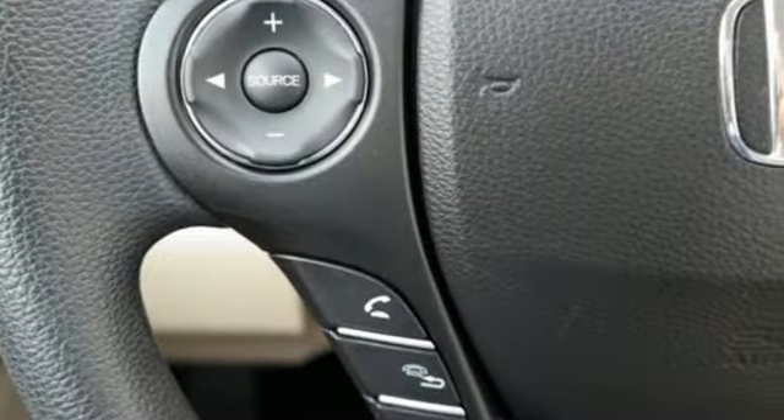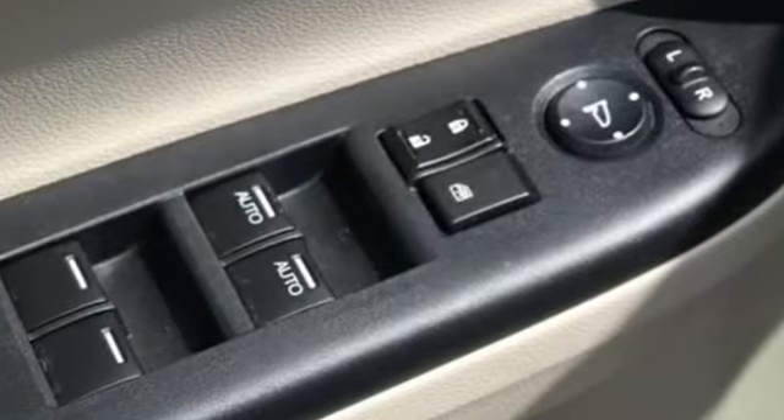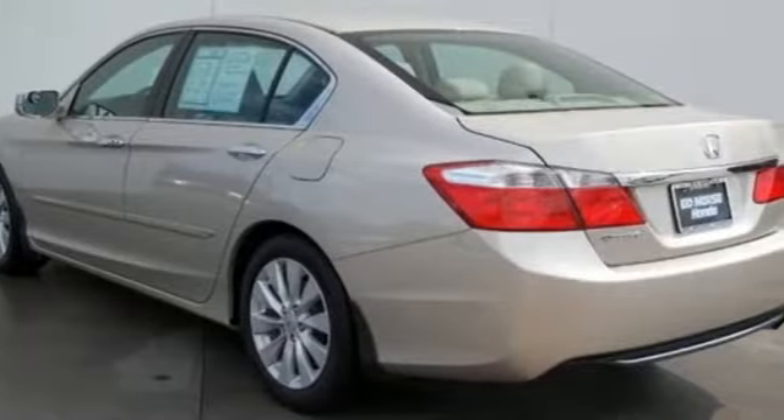Car and Driver adds, the Accord hustles through turns with fog-free steering and little complaint from the tires and never seems to be working very hard. Honda has a world-renowned reputation for reliability.